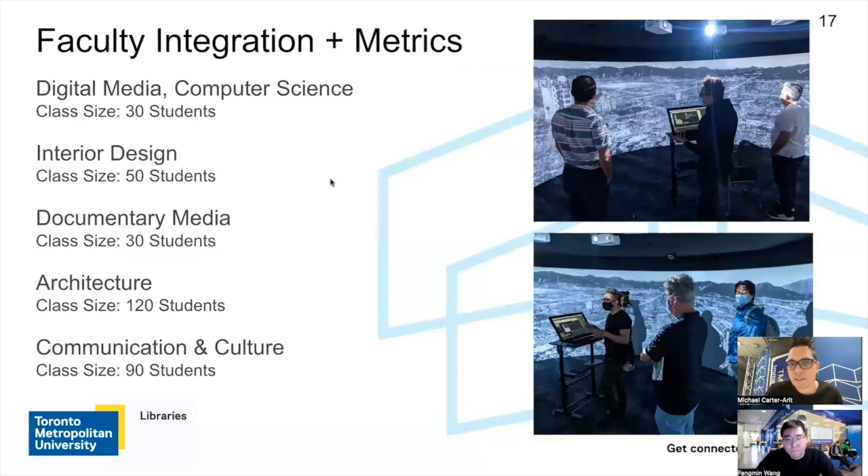One of the things I also want to talk about is faculty integration metrics, because this is very important when we're introducing these technologies in educational settings — we want to keep track of who exactly is using it. The specific programs we've been able to get classes in include digital media with class sizes of around 30 students, interior design around 50 students, graduate-level documentary media around 30 students, and architecture — a big program where we're working with a professor who has classes of up to 120 students. Communication and culture is another big program interested in using this space, with class sizes capped around 90 students. If students want to use the space for their own projects, the limit is usually around 20 students per section.